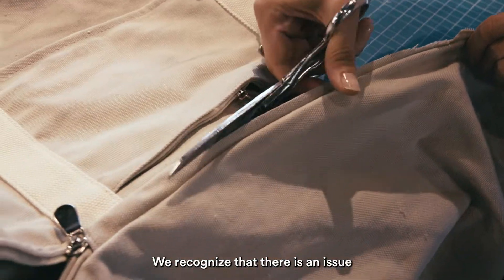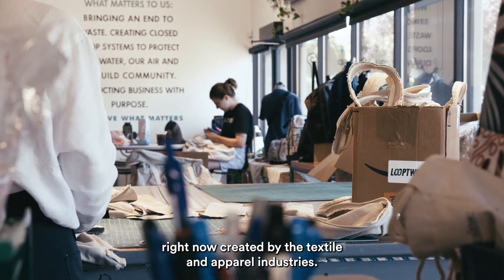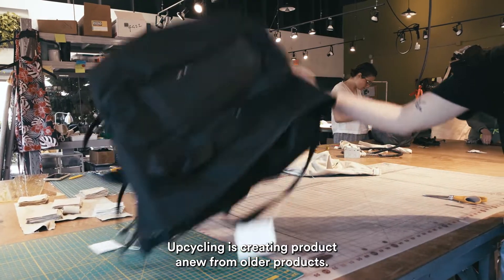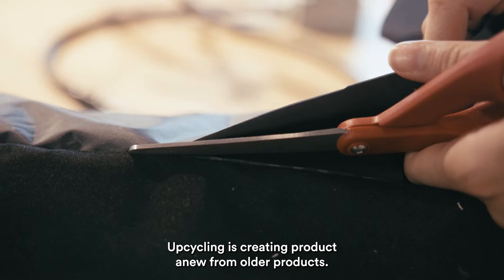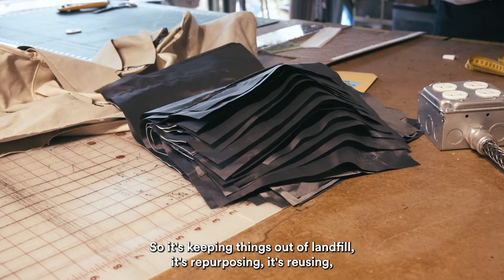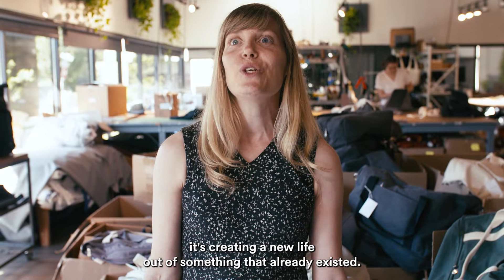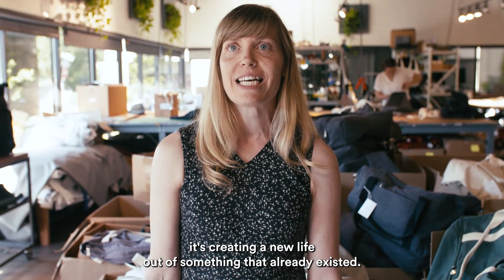We recognize that there is an issue right now created by the textile and apparel industries. Upcycling is creating product anew from older products. It's keeping things out of landfill. It's repurposing, it's reusing — it's creating a new life out of something that already existed.